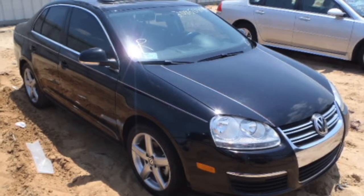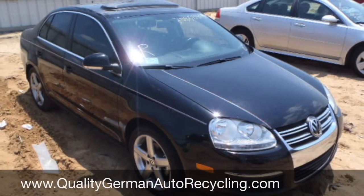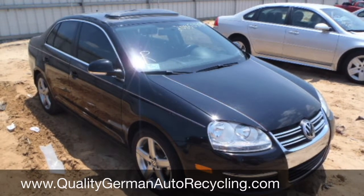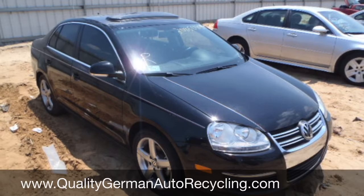Thanks for watching, and be sure to visit us on the web at QualityGermanAutoRecycling.com. God bless you.